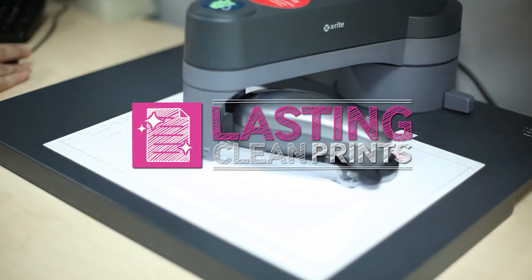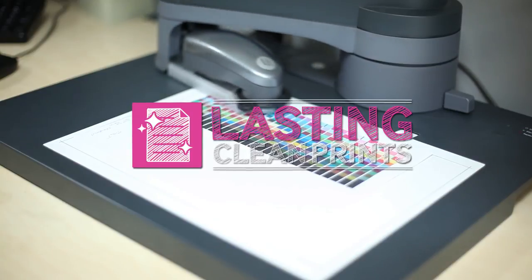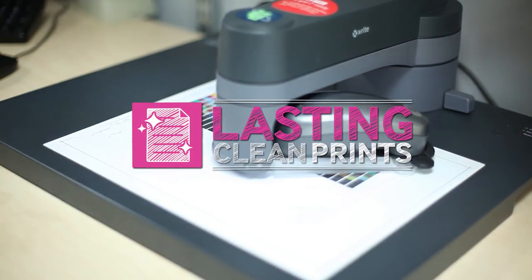Can you rely on non-genuine toners for business use? You might think so, but not so fast. BLI then tested for image permanence. What do you think the results were?